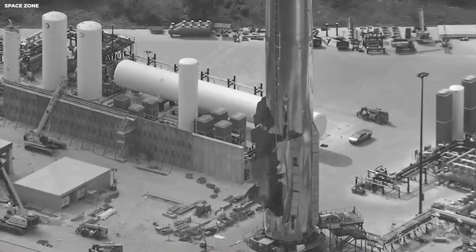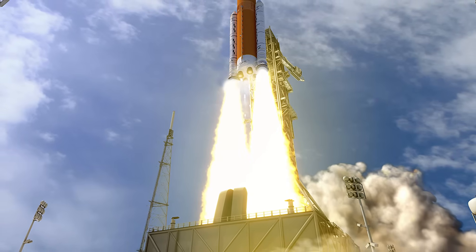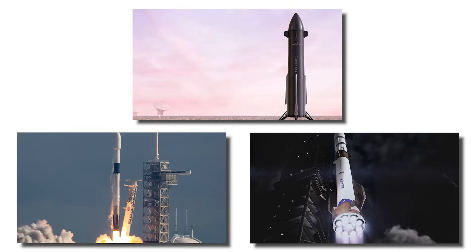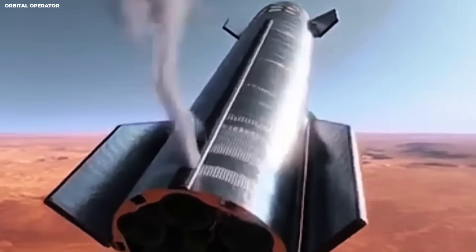Timeline tracking shows the pace of this effort. Early leg ideas appeared in 2019. By 2021, engineers had thrown those first ideas out. By 2023, new designs were being tested. That was a full rebuild from scratch.